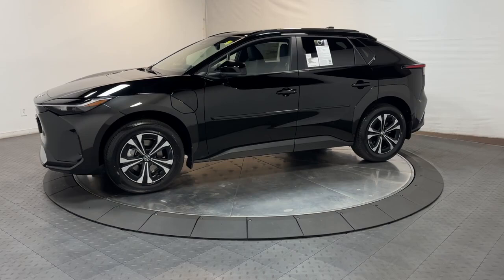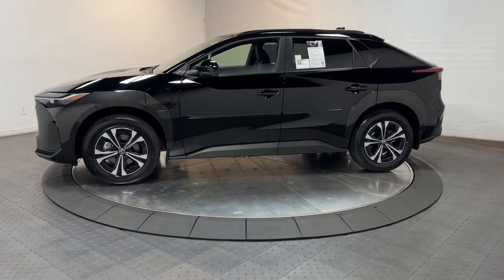Here is a wonderful 2024 Toyota BZ4X. Travel in style, comfort, and EV efficiency when you're in this sharp-looking BZ4X.